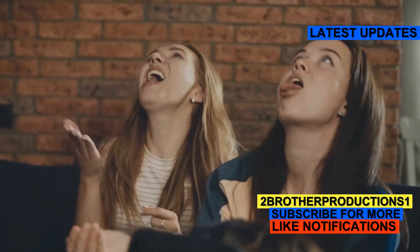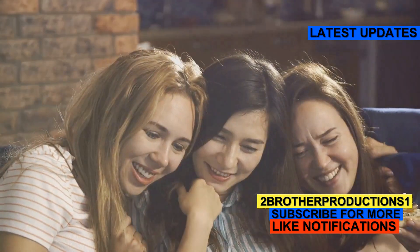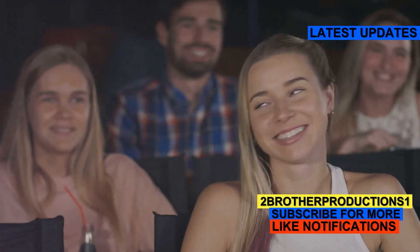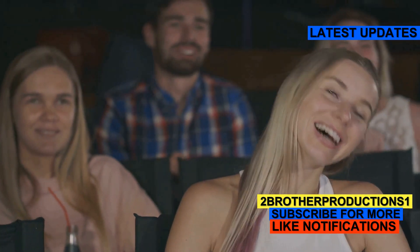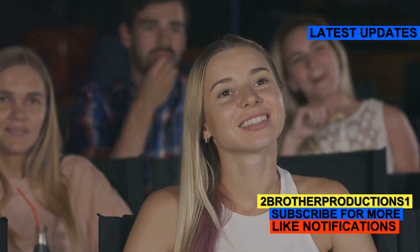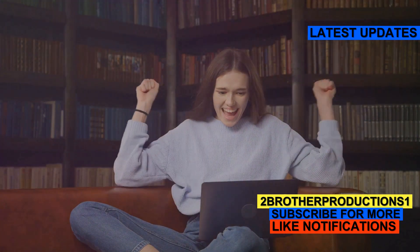Another example: her acerbic wit often left her friends laughing but also slightly stung. This shows that her humor is sharp and biting, not just funny. It's the kind of humor that can leave a lasting impression, for better or worse.